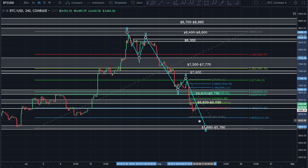Doesn't mean that has to happen. In my opinion, I think that's very likely — unless we get an influx of volume coming in, there's a good chance we're going to come back down and test this support zone.